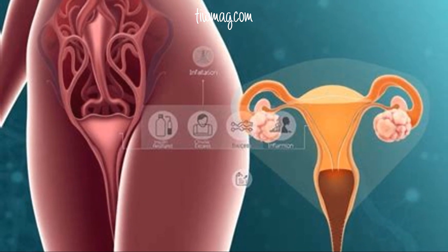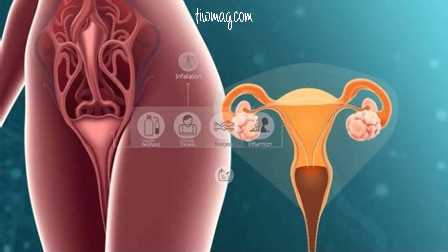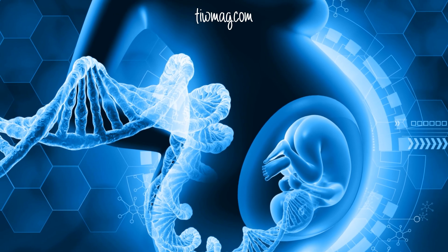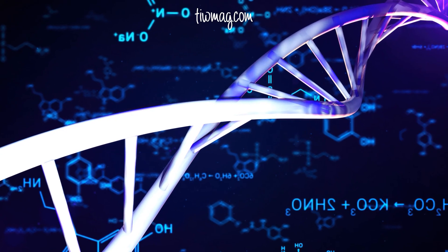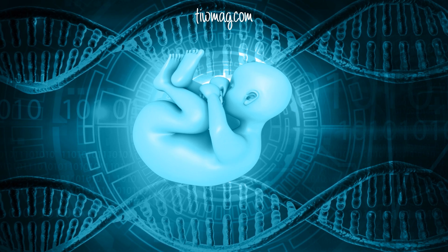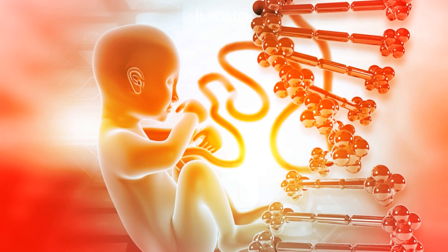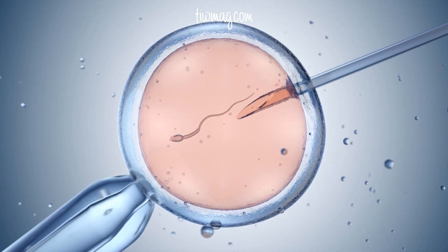Did you know that nearly two out of every three pregnancies end before a woman even knows she's pregnant? It sounds devastating. But there's another side to the story. This isn't about failure — it's about biology's quiet wisdom and how your body is working behind the scenes to protect you and your future child. Today, we're going to explore how natural selection operates inside the womb, and how modern science can help you stack the odds in your favor.